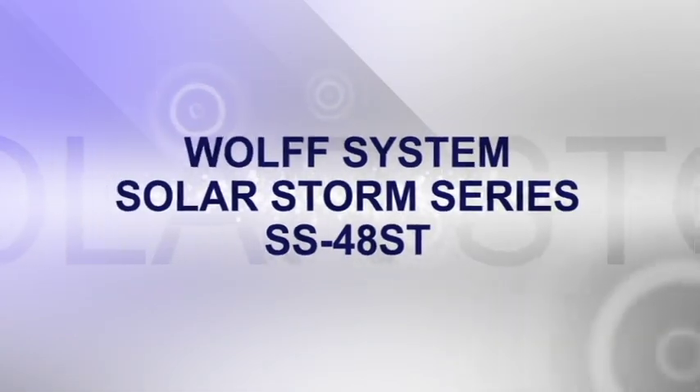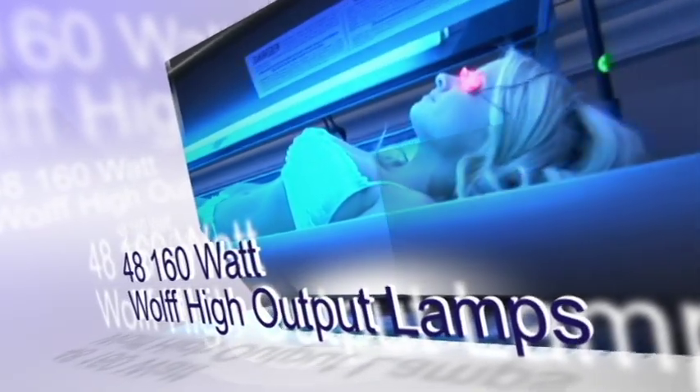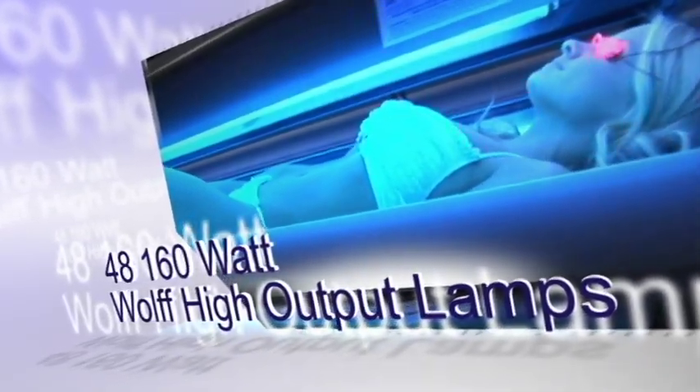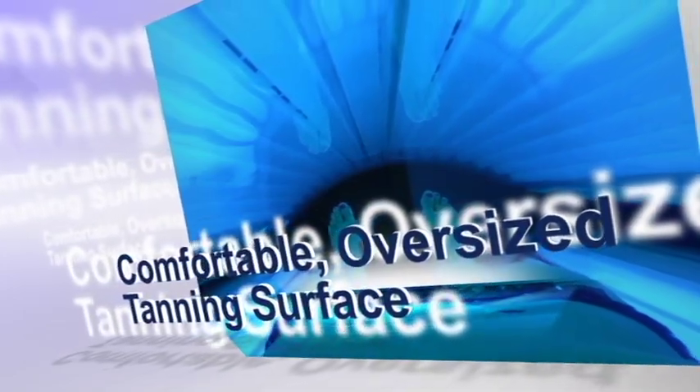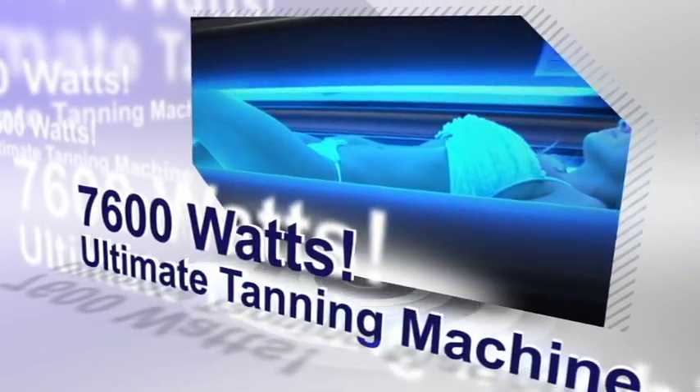The SolarStorm 48ST stand-up tanning booth is the ultimate addition to your salon. With 48 extremely efficient 160-watt Wolf high-output lamps, an extra-large tanning surface area and over 7,600 watts, this is truly the ultimate tanning machine.